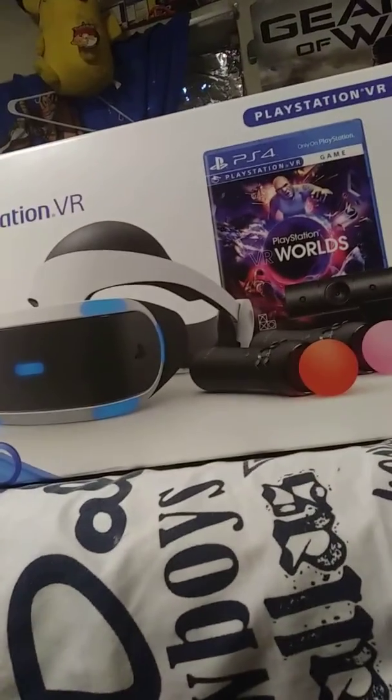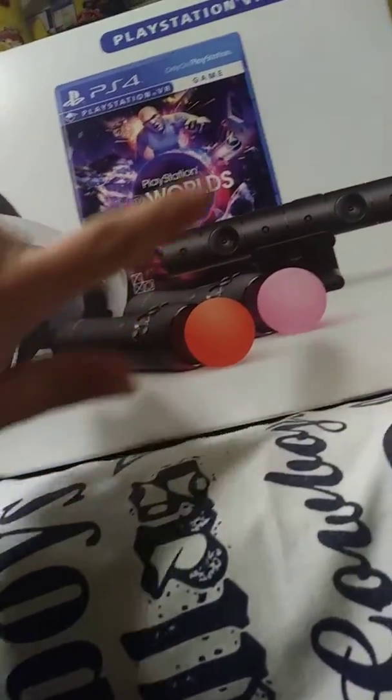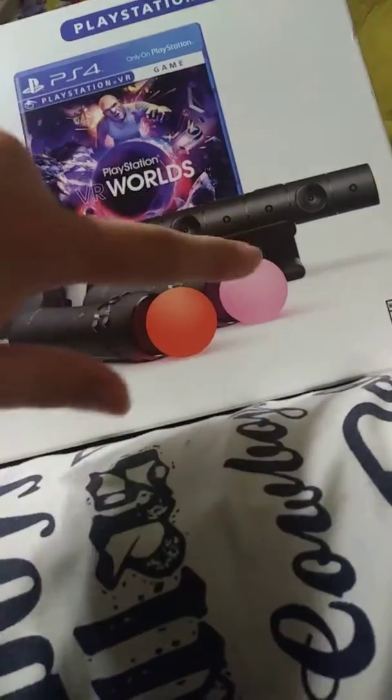Here's the box for it. I'm going to show you the headset and everything else. Now, I can't show you any gameplay because I don't want to get copyright complaints, but I'm going to talk about it and review it. It came with two Move controllers, a new PS4 camera, one PS4 game, a demo disc, a VR headset, and tons of plugins and adapters.